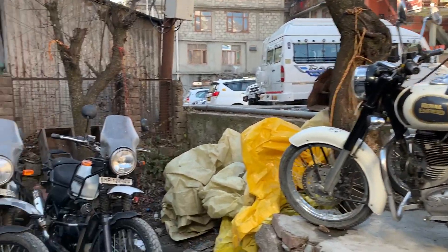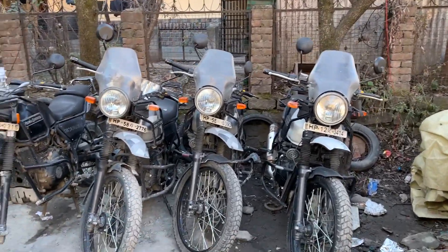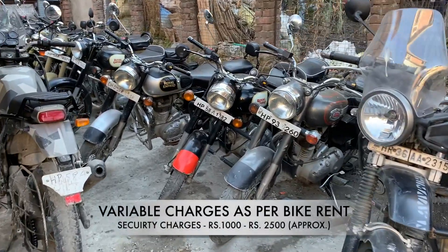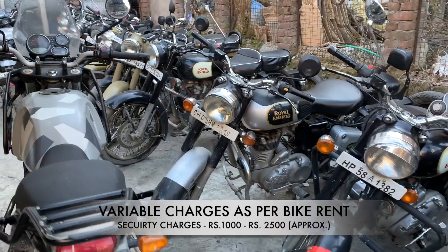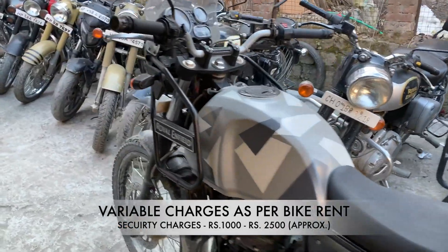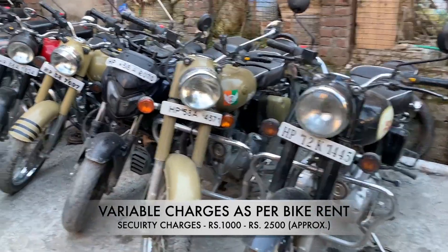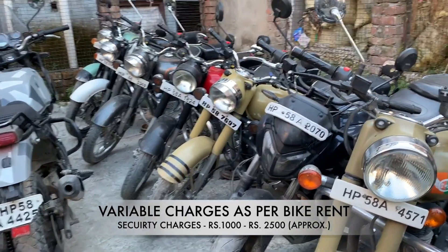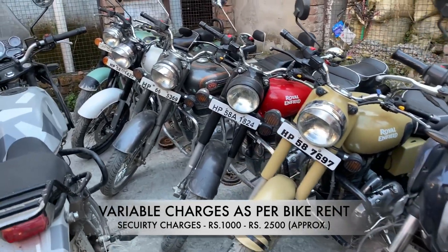This is a garage where you can see the Himalayan and the Royal Enfields — Classic, Standard, 350, 500. All bikes are in very good condition, safe to drive, and the price is quite reasonable.